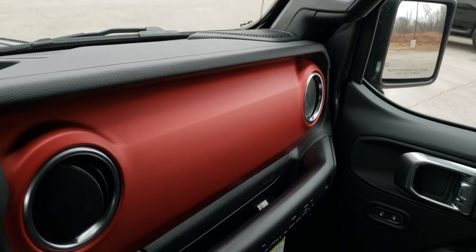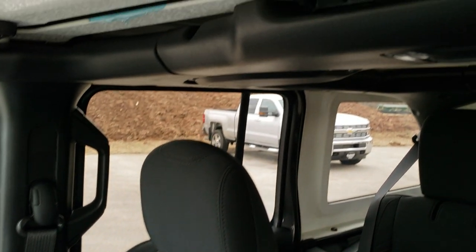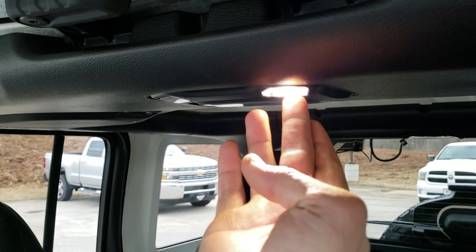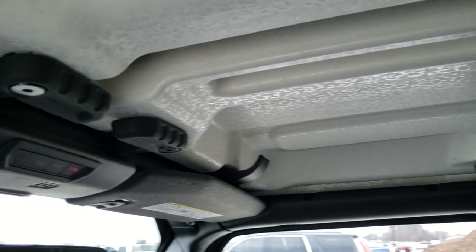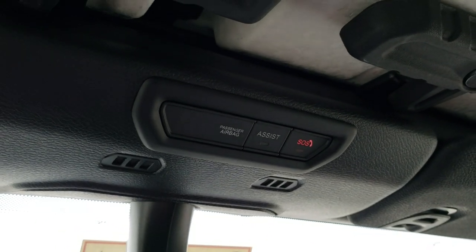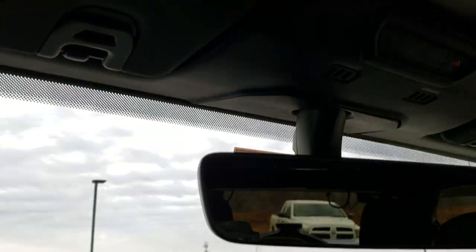You get the quick disconnects up here. Also, your interior lights are now all LEDs on the Wranglers. You get the quick disconnects back there and around and up front. You do get the SOS buttons right there that comes with the navigation system, and you also get the HomeLink buttons for your garage door security systems and lighting systems.